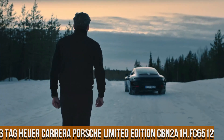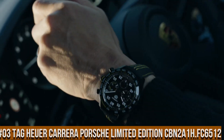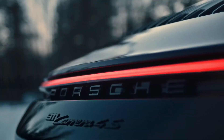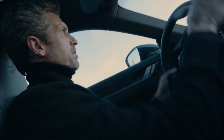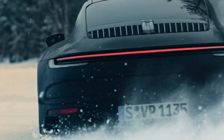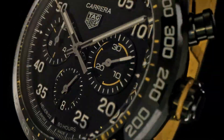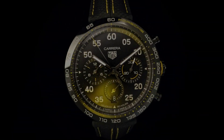Number 3: TAG Heuer Carrera Porsche Limited Edition CBN2A1H.FC6512. Case size 44mm, water resistance 100m, DLC case material, fixed ceramic bezel. Case back: black PVD coated steel. Strap material: leather, black color, folding clasp with push buttons in black PVD coated steel. Dial color: black, applied indexes. Caliber: Heuer 02, automatic in-house movement, 80-hour power reserve.